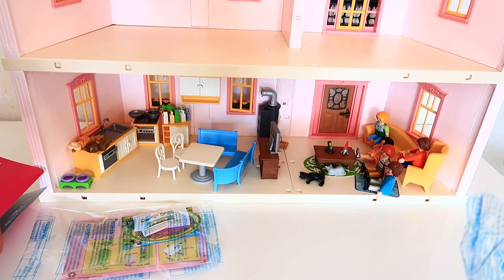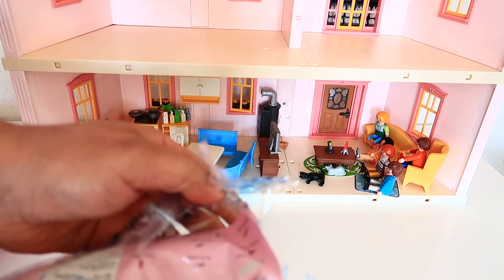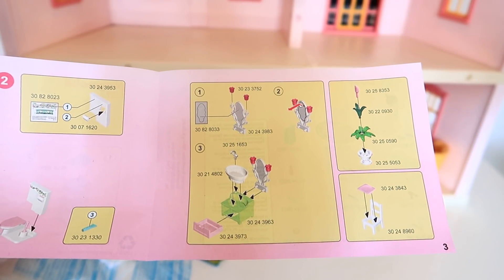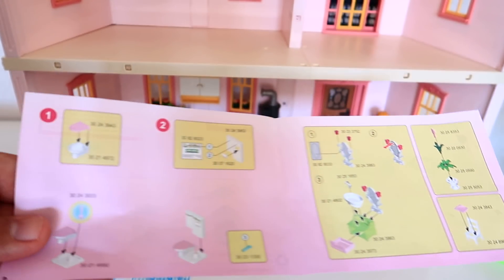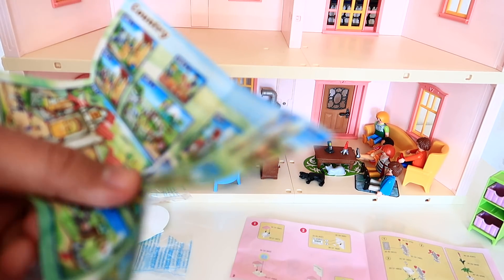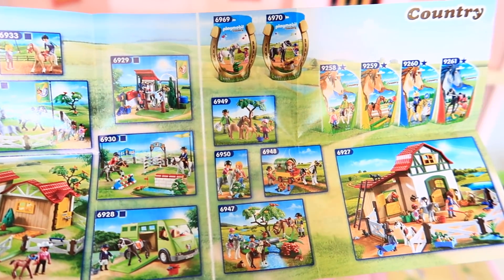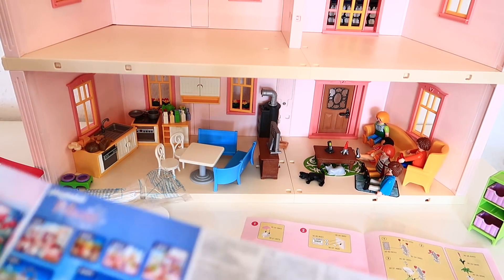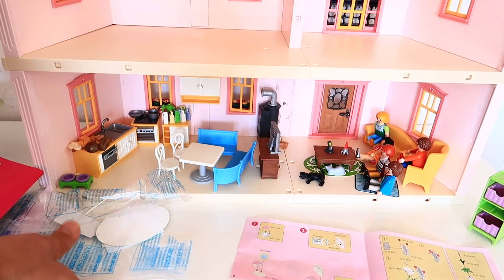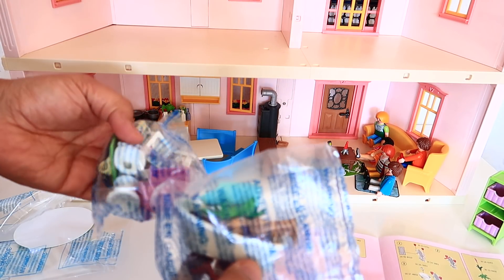We have the bathroom here, and some stickers. We have the stickers. And a flyer of Playmobil — we have the wheel.